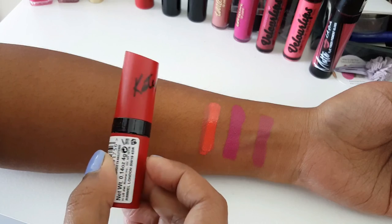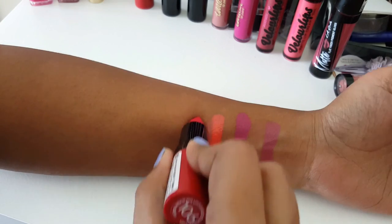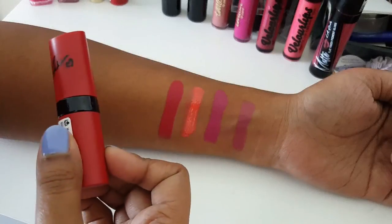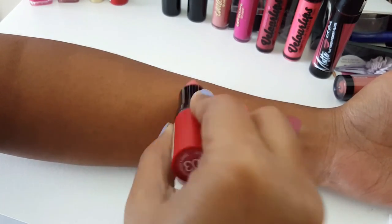Next we move on to the matte lipsticks. This is by Rimmel, their Kate Moss collection — shade 106, a very deep reddish pink. These are super pigmented and glide on the lips very well, and they are not drying; they have more of a satiny matte finish. Shade 103 is a bit too light for my skin tone — a very light pink — but it has a nice satiny matte finish so it will work for everyday use.